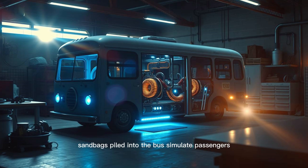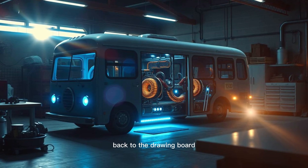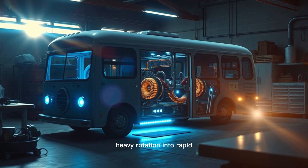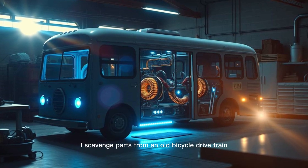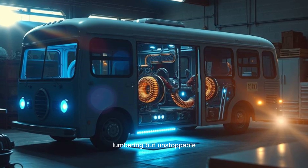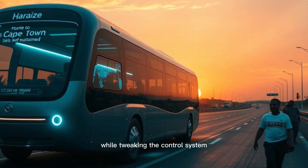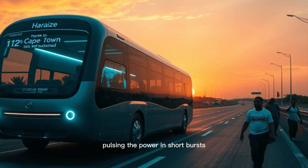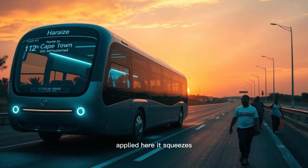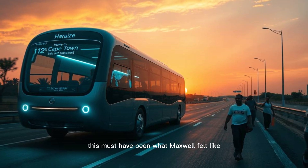The real test comes when I add weight. Sandbags piled into the bus simulate passengers — the first attempt is a disaster, the motor stalls under the load. This is where Maxwell's genius shines: his designs use torque multiplication, gearing that converts slow, heavy rotation into rapid, efficient generator spins. I scavenge parts from an old bicycle drivetrain, rigging a makeshift gearbox. The difference is instant — the weighted bus now moves, lumbering but unstoppable. Then comes a breakthrough: while tweaking the control system, I stumble onto pulse-width modulation — pulsing the power in short bursts instead of a steady flow reduces energy loss. It's how modern EVs maximize battery life, and applied here it squeezes every drop of efficiency from the generators. Suddenly the bus travels farther, faster, with less effort.